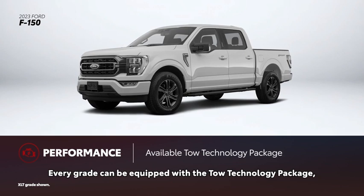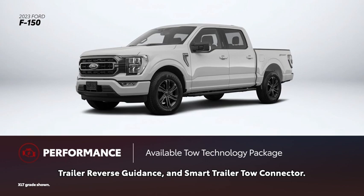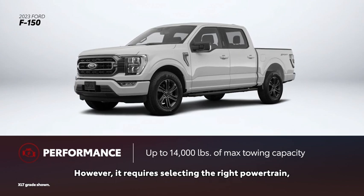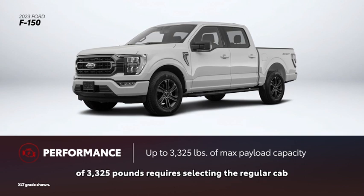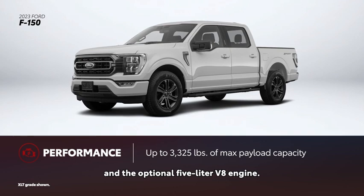Every F-150 grade can be equipped with a tow technology package, which includes Pro Trailer Backup Assist, Trailer Reverse Guidance, and Smart Trailer Tow Connector. F-150's towing capacity maxes out at 14,000 pounds. However, it requires selecting the right powertrain, drivetrain, cab, and bed-length combination. Similarly, its maximum payload capacity of 3,325 pounds requires selecting the regular cab with the 8-foot bed and the optional 5.0-liter V8 engine.